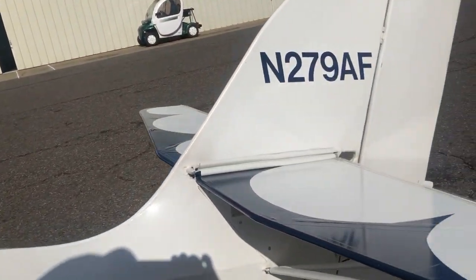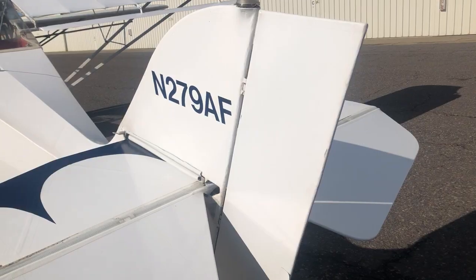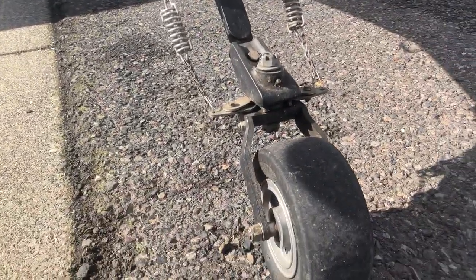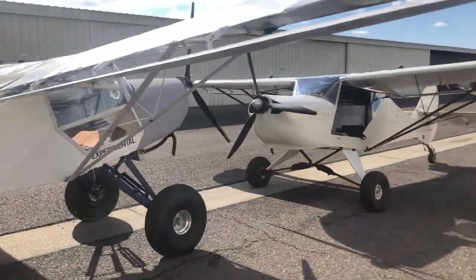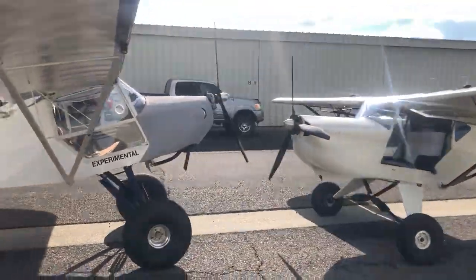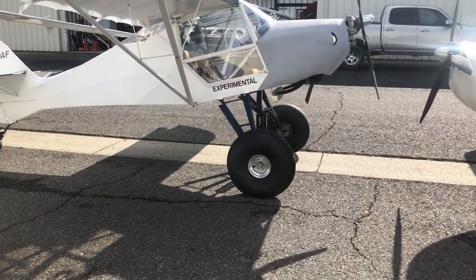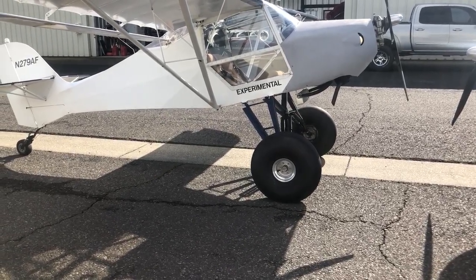Same horizontal stabilizer, elevator, and stab trim setup on both. However, the B model has the smaller rectangular rudder — that's one of the easiest ways to tell an earlier model from a Mark IV, the rudder. Again, double tail wheel spring with the Matco, same exact setup on both airplanes. These are the 27-inch Desert tires on the Aero Classics, mounted on Kit Fox 8-inch rims — the Douglas ATV rims that originally came with the Kit Fox gear.